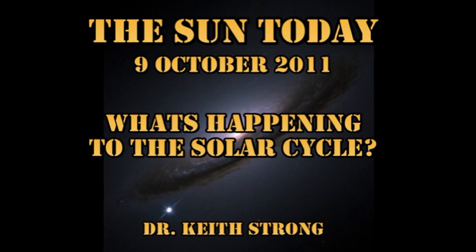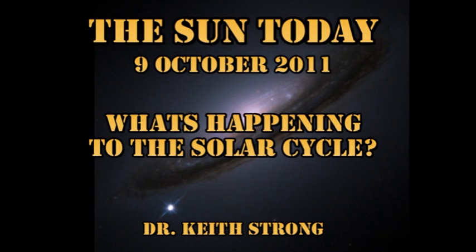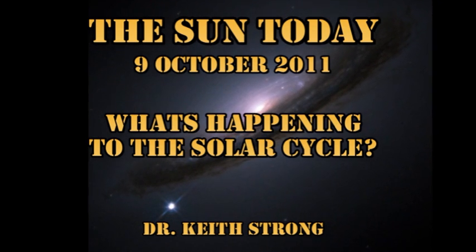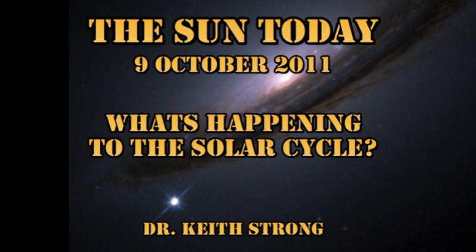Welcome! This is what is happening on the Sun today, the 9th of October 2011. I thought I'd take a little time out today to update you on what's going on with the solar cycle. I thought I should start doing this about every month or so as the Sun moves towards solar maximum.